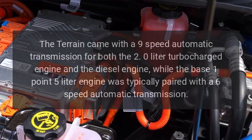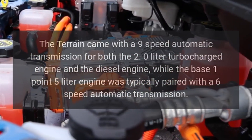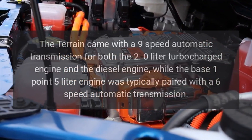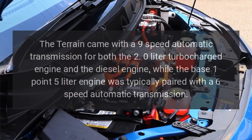Transmission options. The Terrain came with a 9-speed automatic transmission for both the 2.0-liter turbocharged engine and the diesel engine, while the base 1.5-liter engine was typically paired with a 6-speed automatic transmission.